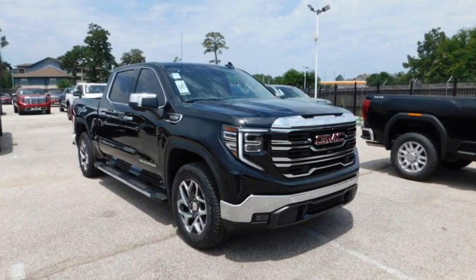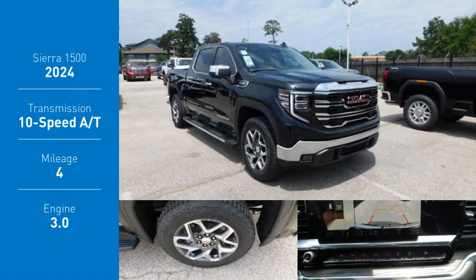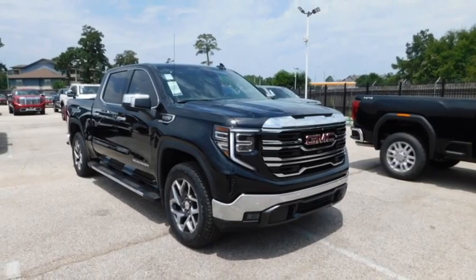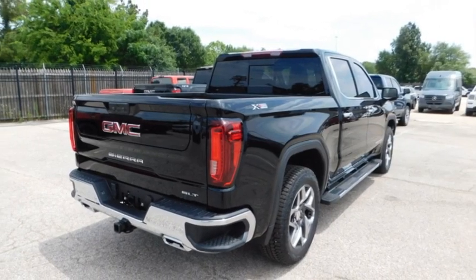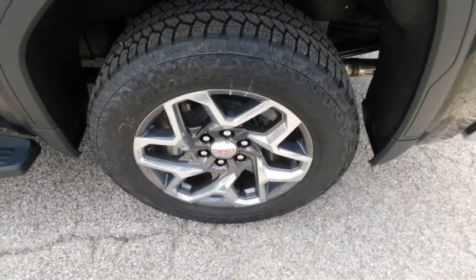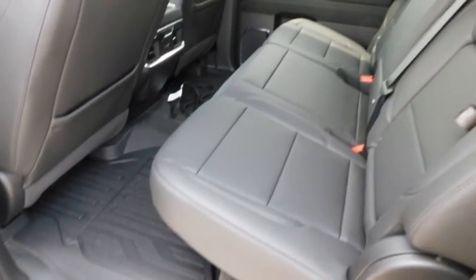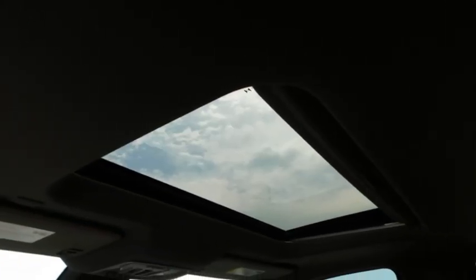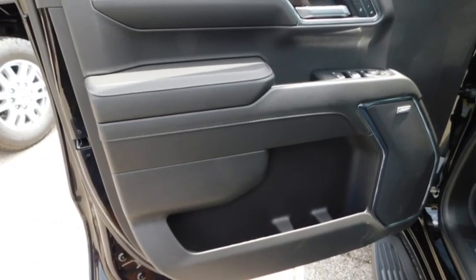Stop by and take a look at the 2024 Sierra 1500. The GMC Sierra is a full-size pickup with all the functionality you could expect. With multiple trim levels, the GMC Sierra provides a wide range of features for you to enjoy. Power and advanced technology can both be found in this fantastic truck.